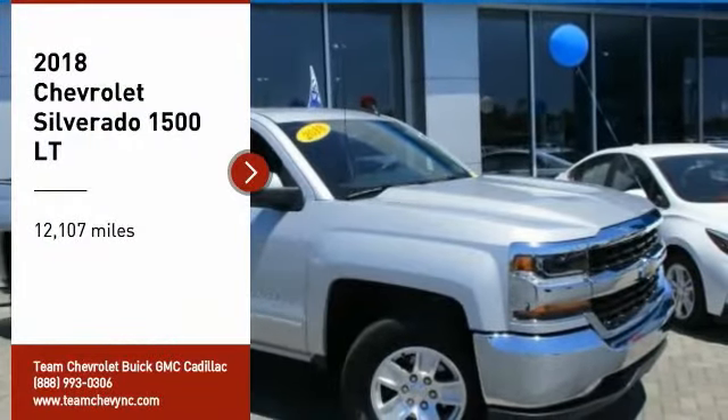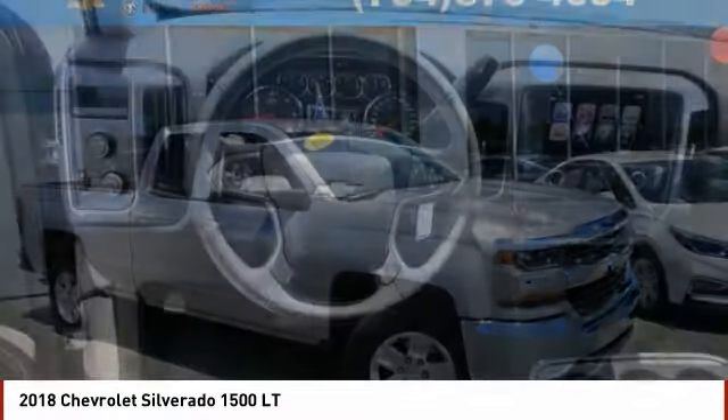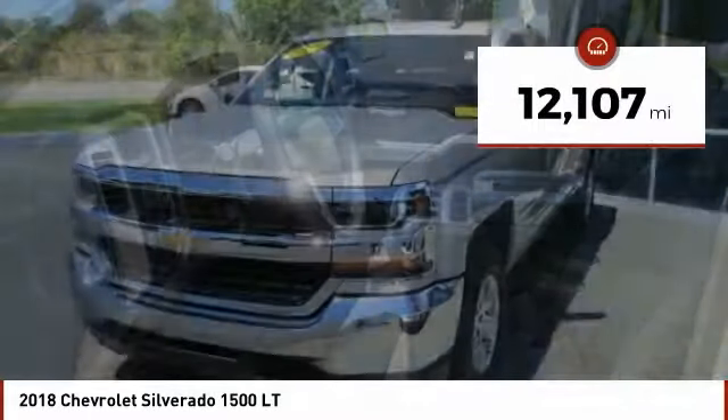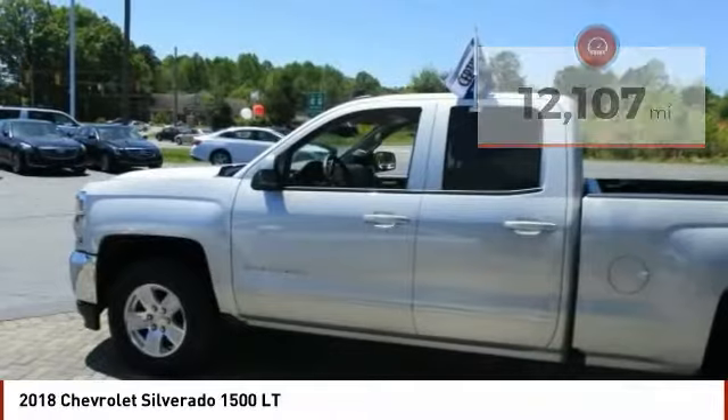Stop by and take a look at the 2018 Silverado 1500. The Chevy Silverado 1500 has the lowest cost of ownership of any full-size pickup. This vehicle has less than 15,000 miles. Here are some of this vehicle's great options.